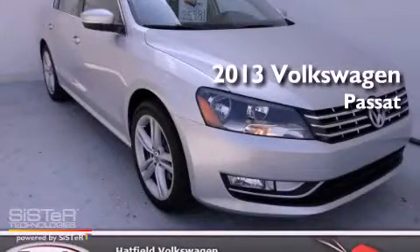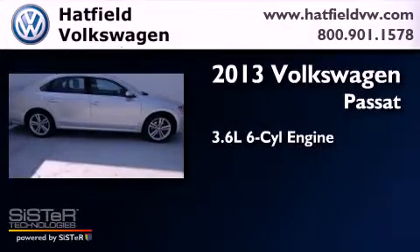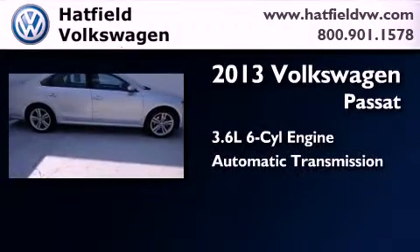This is a 2013 Volkswagen Passat. It features a 3.6-liter, six-cylinder engine and an automatic transmission.